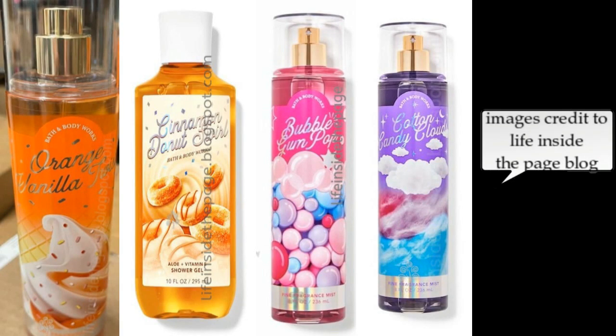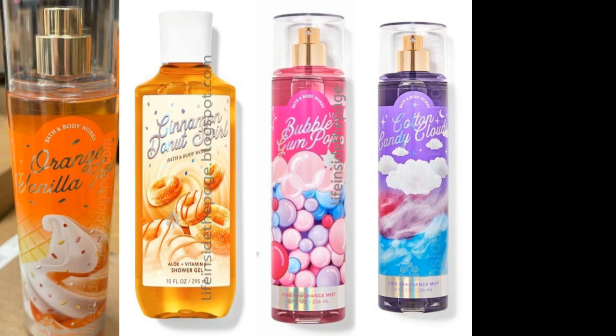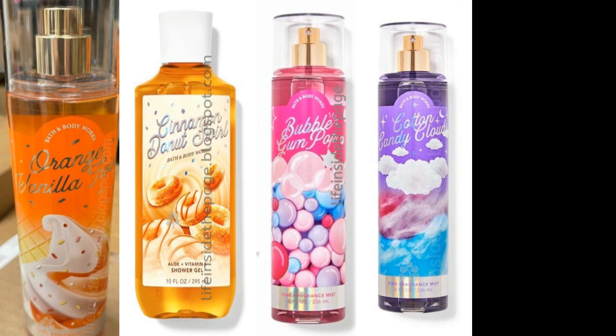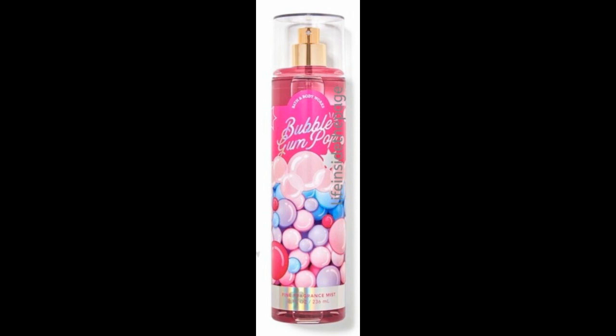The things that are top of my list and priority to me are Bubblegum Pop, Orange Vanilla Twist, and Cinnamon Donut Swirl. Cotton Candy will come right behind them, but it's not going to be my top pick because I grabbed so many from last year. The reason I'll pick it up this year is because the packaging is really pretty — my goal is to only pick up one set of Cotton Candy Clouds. I already know I will get multiples of Bubblegum Pop.